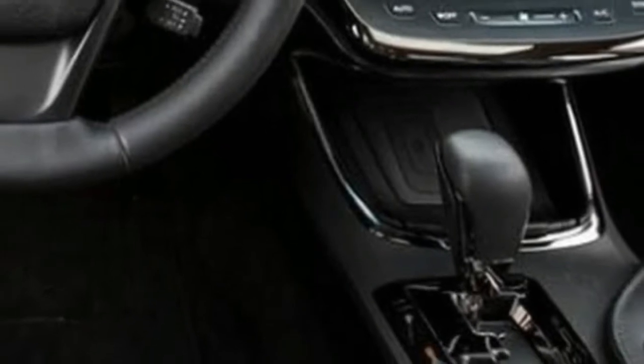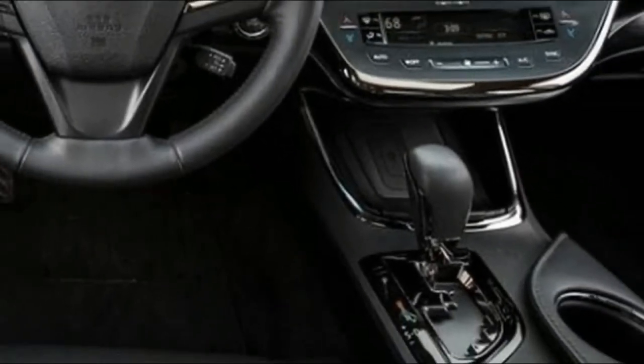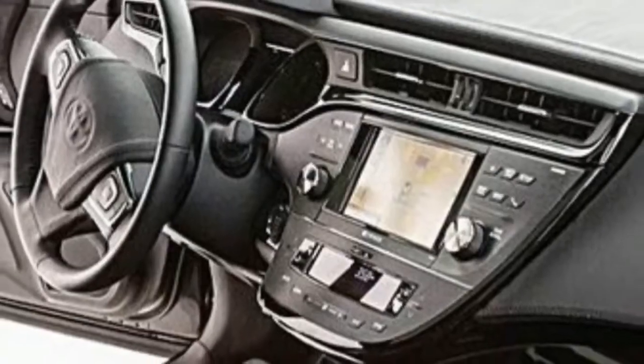The tachometer is replaced by an eco driving reminder on the hybrid. Getting in and out of the cabin is easy, although rear seat passengers will need to be mindful of the sloping roofline.